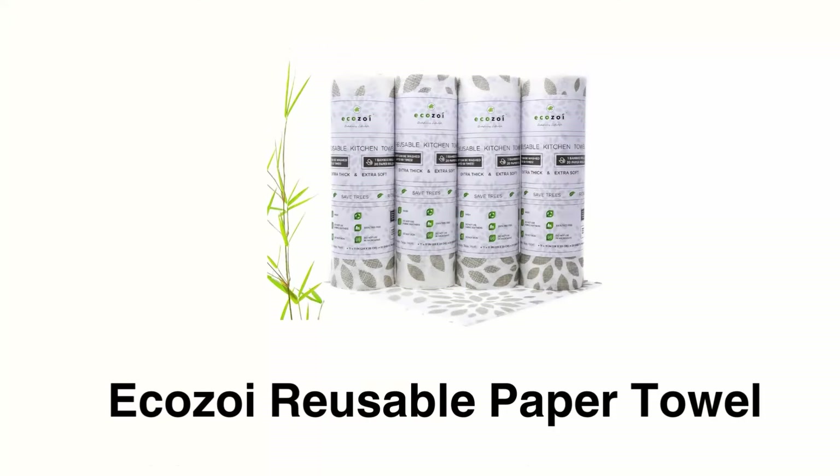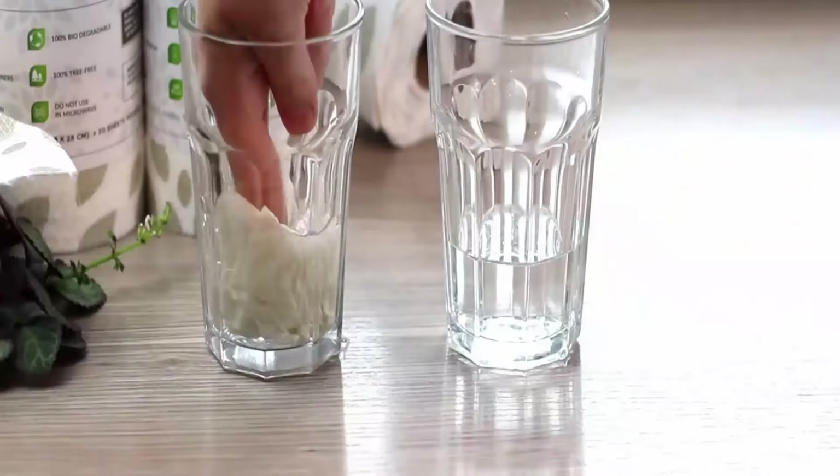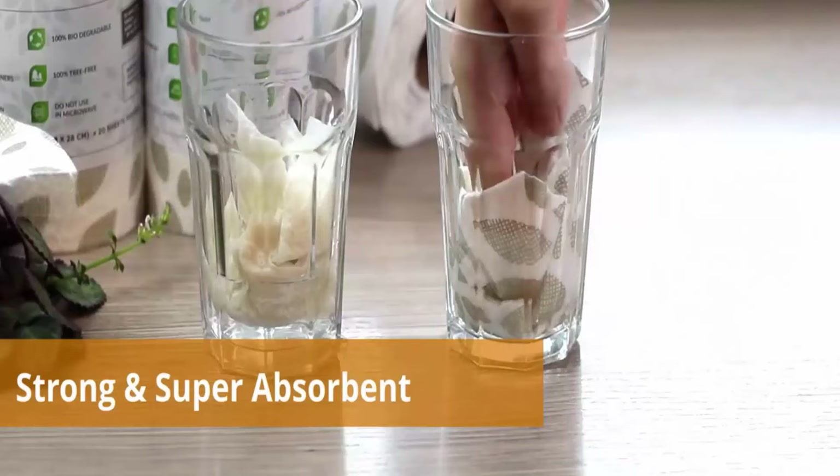Number 3: Ecozoi Reusable Paper Towel. It is made of 100% bamboo fiber that gives a sustainable and natural alternative to traditional tree-based kitchen paper towels. It is strong, durable, and super absorbent, and can last up to 50 uses.